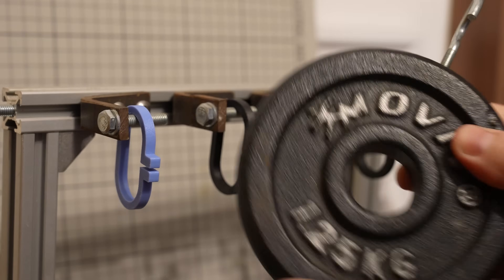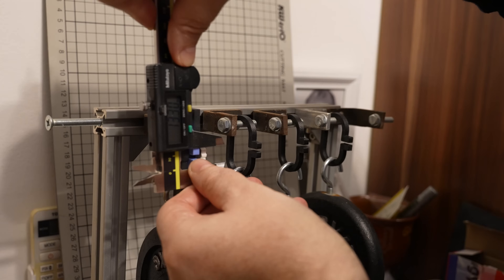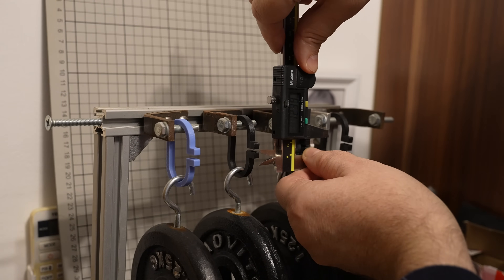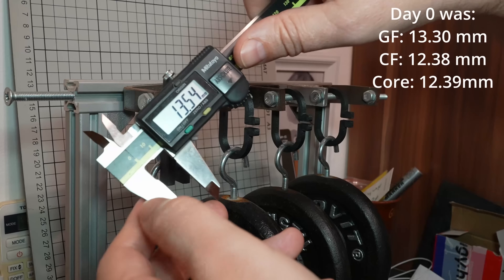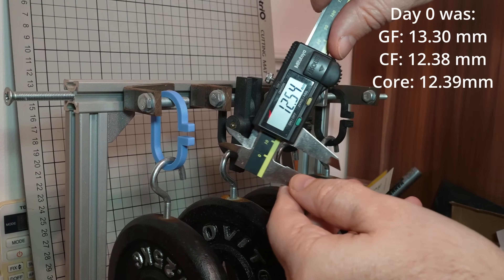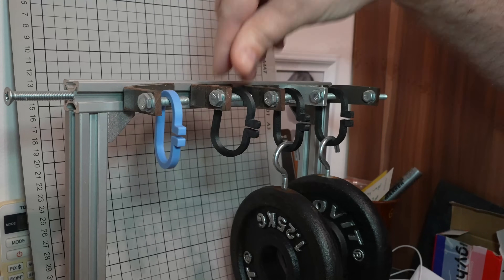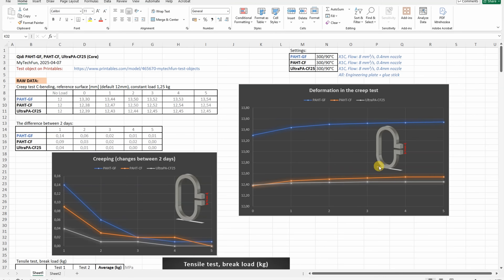Creep test: deformation under a constant load of 1.25 kilograms over five days. Initial measurements were approximately 13.3, 12.38, and 12.39. On the fifth day the values were 13.54, 12.54, and 12.45. After removing the load, the glass fiber had a bigger initial deformation but all three became completely equal in creep behavior. After day two or three, creeping was completely equal across all three, and in all cases the additional deformation and creeping was very minimal.